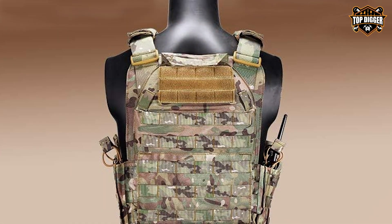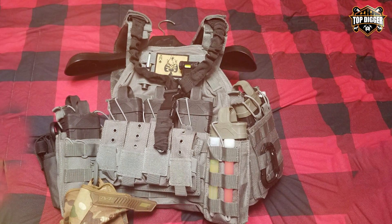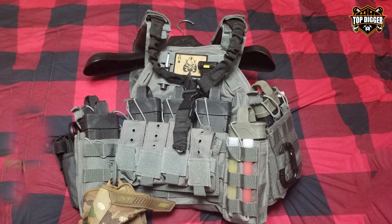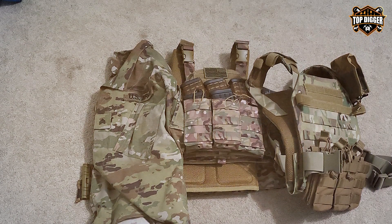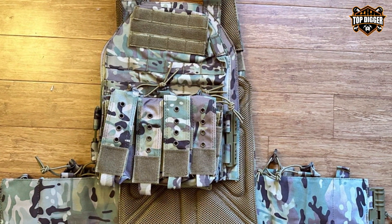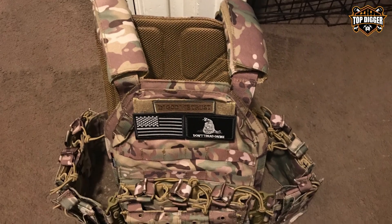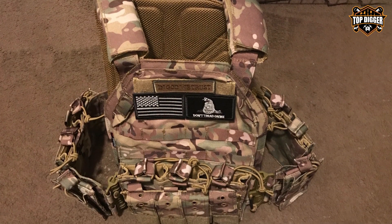One standout feature of this vest is its modular design. You can easily customize it to suit your specific mission requirements, thanks to the MOLLE webbing system. Attach pouches, holsters, and other gear with ease. The Veve Yaki EDA Tactical Vest also includes a rescue handle, allowing for quick extraction in emergency situations. Its ergonomic design and weight distribution make it comfortable even during extended wear. Whether you're in the field, on the airsoft battlefield, or on a tactical mission, this vest is your reliable partner. Its durability, versatility, and comfort make it an excellent choice for tactical enthusiasts.